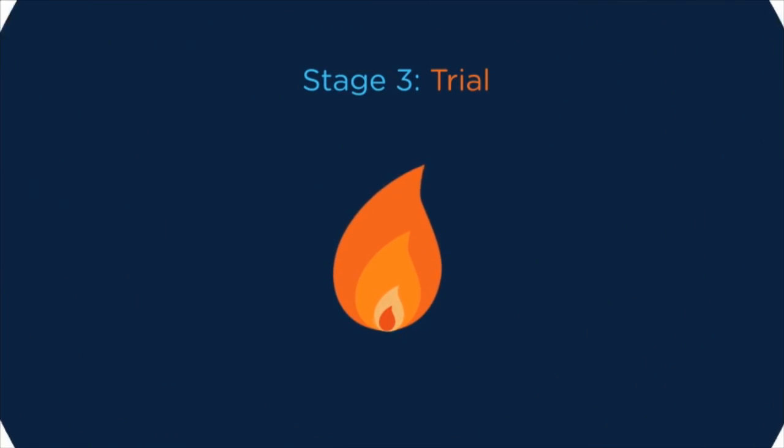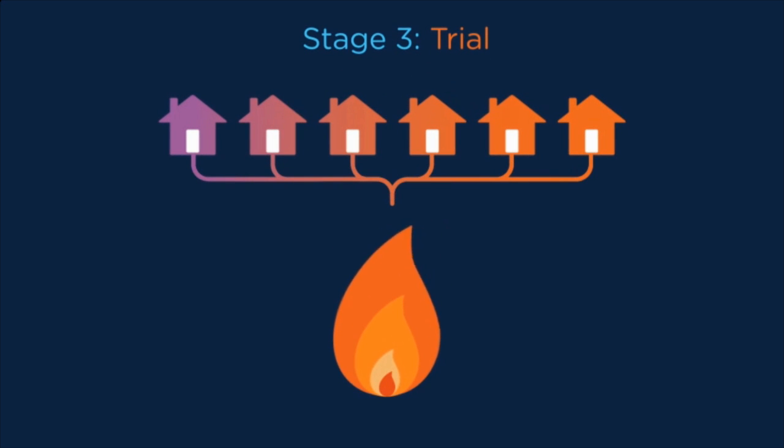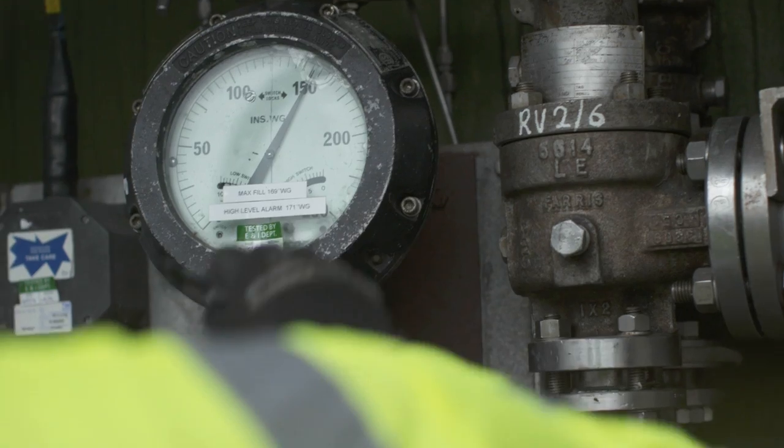For the final stage, we chose one mix of unprocessed imported gas and ran it through the Oban network for one year. Over the year, all the appliances in the 1,000 properties in Oban ran the same as they did before — there was no difference on the new gas compared to the previous gas. For all correctly installed, maintained, and serviced appliances, the test gases showed safe operation throughout the full range that we were testing.